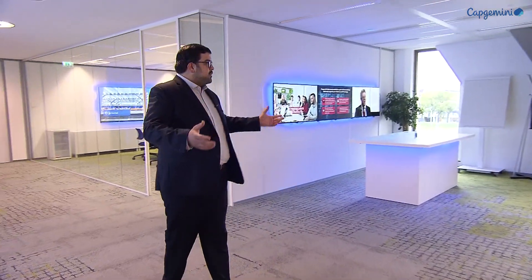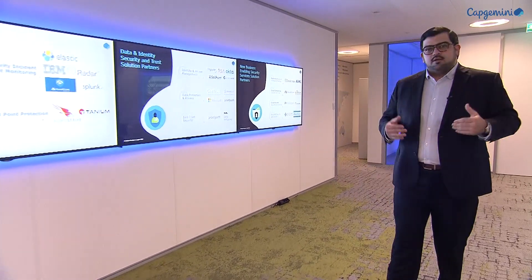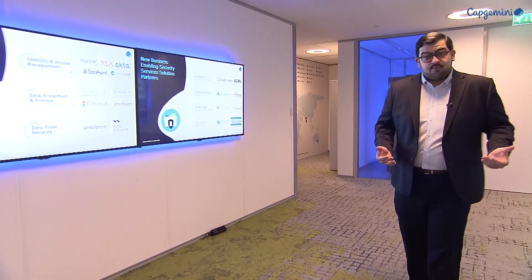Welcome to the Capgemini Cyber Experience Center. This is our flagship in cyber security. This is where we showcase our technology solutions, those of our partners, and we bring them together to give our clients immersive cyber security crisis simulations. We're located here in Leidse Rhein in Utrecht, and here you can see we have very different rooms where we can go from the technical to the business in a physical space. We're going to show you the beating heart of the Cyber Experience Center: our cyber range.